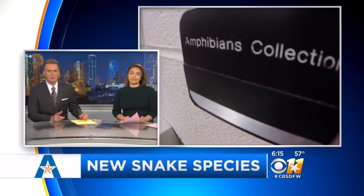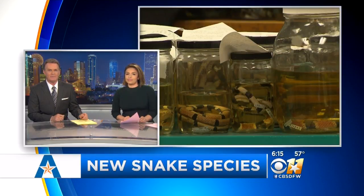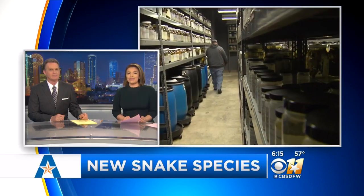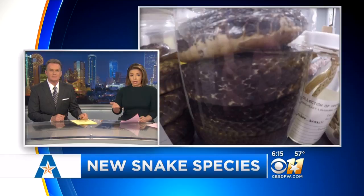Over on the campus of UTA, they're building — there's a building there that houses more than 200,000 reptile and amphibian specimens, all collected in jars of formaldehyde. Photojournalist Mike Kinney takes us inside to learn how one snake that's been on the shelf more than 40 years just got a new name.